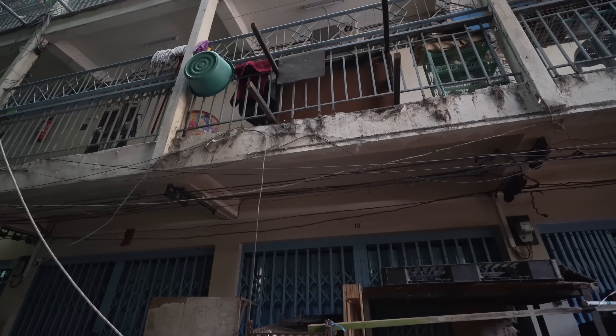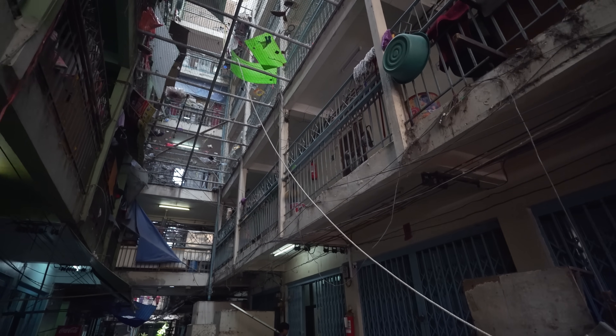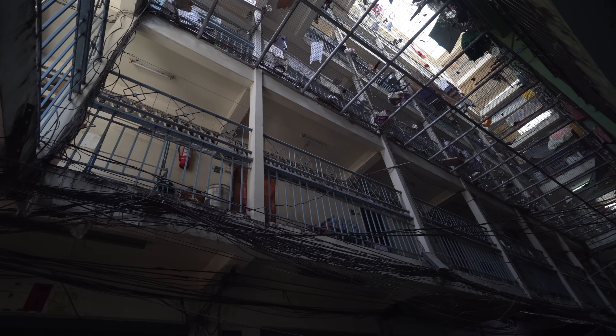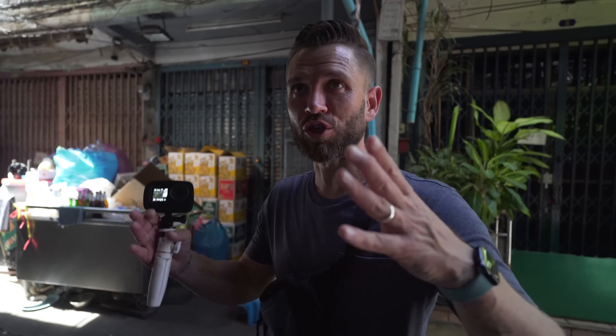Just near where we had lunch is a super cool building — it honestly looks like something out of a movie. It's super ghetto; I think it might be council or government housing. I wanted to bring Gary to check it out. It's like you could shoot a Netflix documentary or series in here — it's that cinematic.